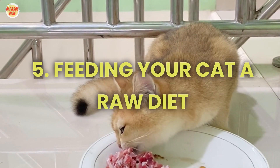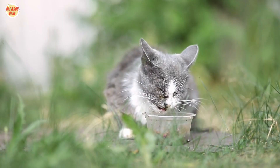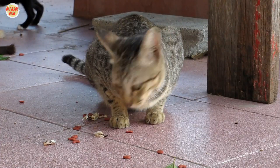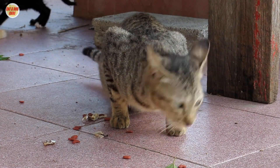5. Feeding your cat a raw diet. Raw diets can be dangerous for cats. Raw meat can contain bacteria that can make cats sick. If you're considering feeding your cat a raw diet, talk to your veterinarian first.